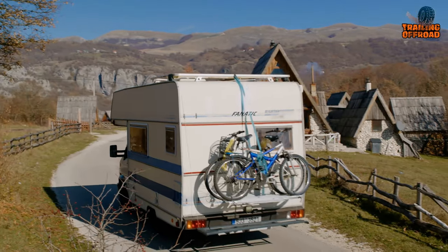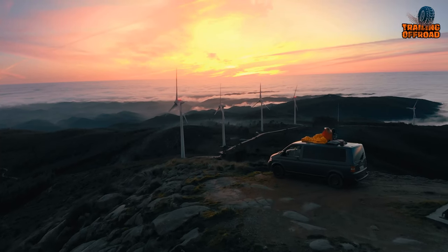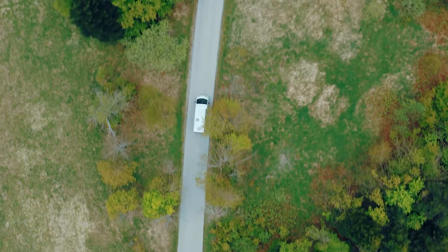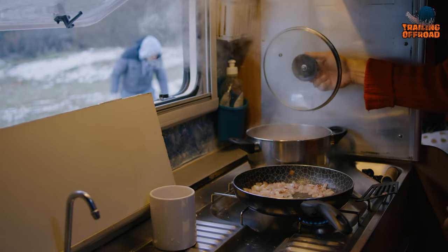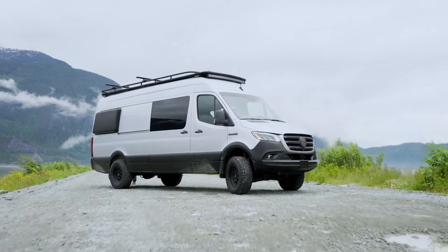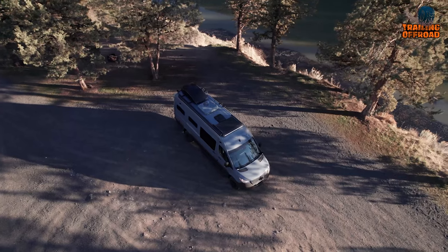Off-road 4x4 camper vans have become increasingly popular among adventure seekers who crave the ultimate off-road experience. These vehicles are specially designed to handle rugged terrain, extreme weather conditions, and offer a comfortable living space for extended camping trips. Buckle up as we show you the five off-road 4x4 camper vans for extreme adventures.